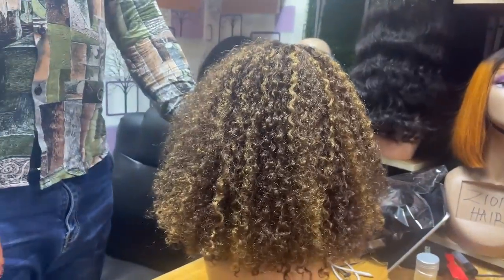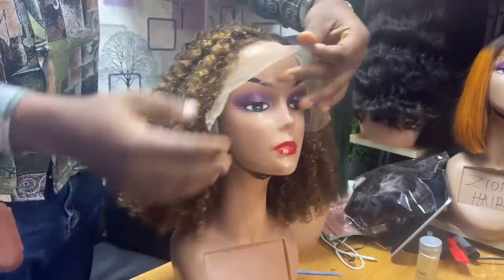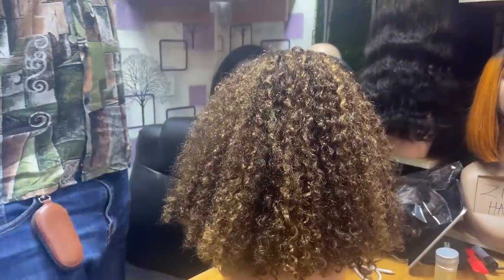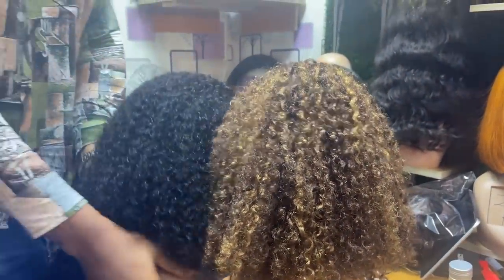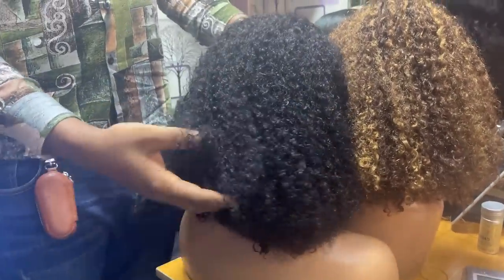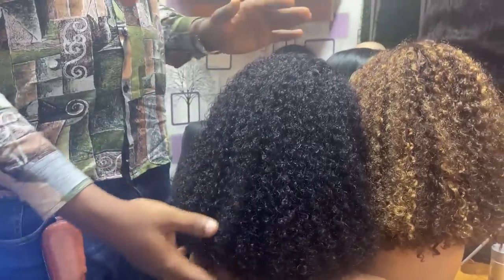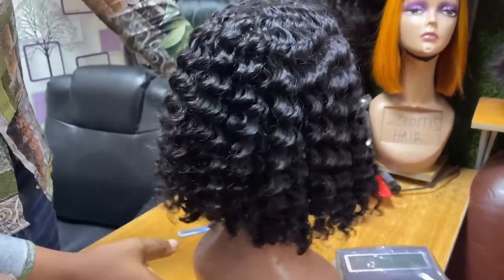This one is a super double drawn pixie coil full frontal wig in piano color — 90,000 naira. The same wig in natural/black color — he said it's the same thing, but the black is 18 inches while the piano color is 16 inches, hence the price difference. I actually like the hair — this is my favorite hair that I brought out for him to show you guys.